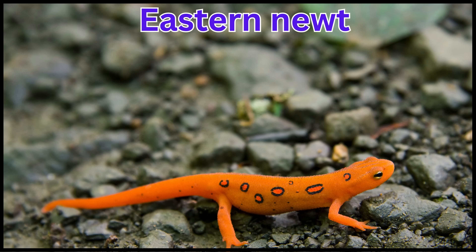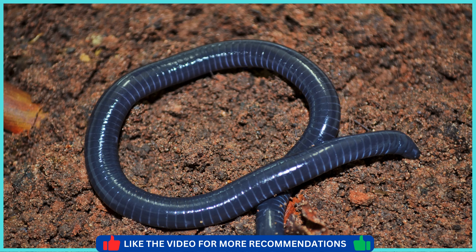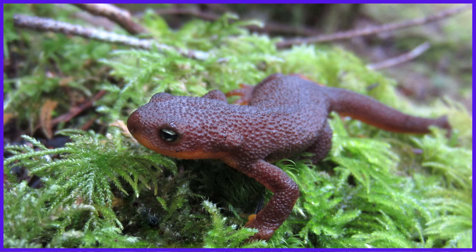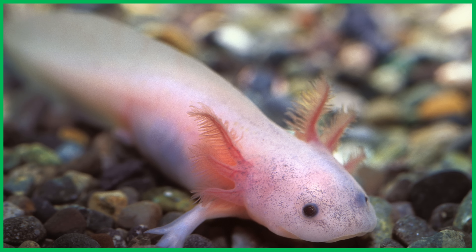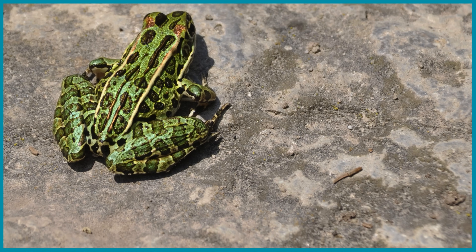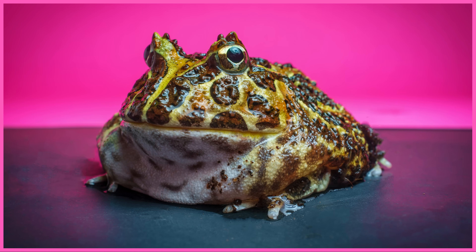Eastern Newt. Fire Salamander. Common Caecilian. Purple Frog. Rough-skinned Newt. Axolotl. Tiger Salamander. Pac-man Frog. Leopard Frog. Horned Frog.